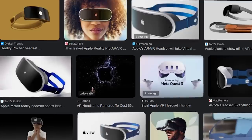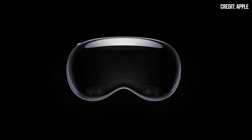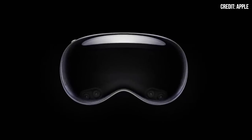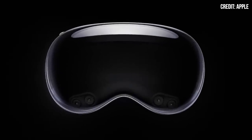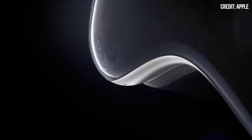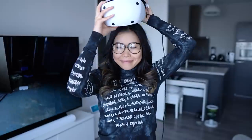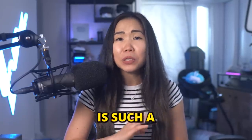After years of anticipation and endless rumors, Apple finally revealed its VR and AR headset. This is an absolute game-changer for our industry despite the hefty price tag, because the potential here is just immense. Hello, I'm Katz, and I've been covering VR for over 6 years. In this video, I'm ready to dive into why today is such a monumental shift. So let's get started.